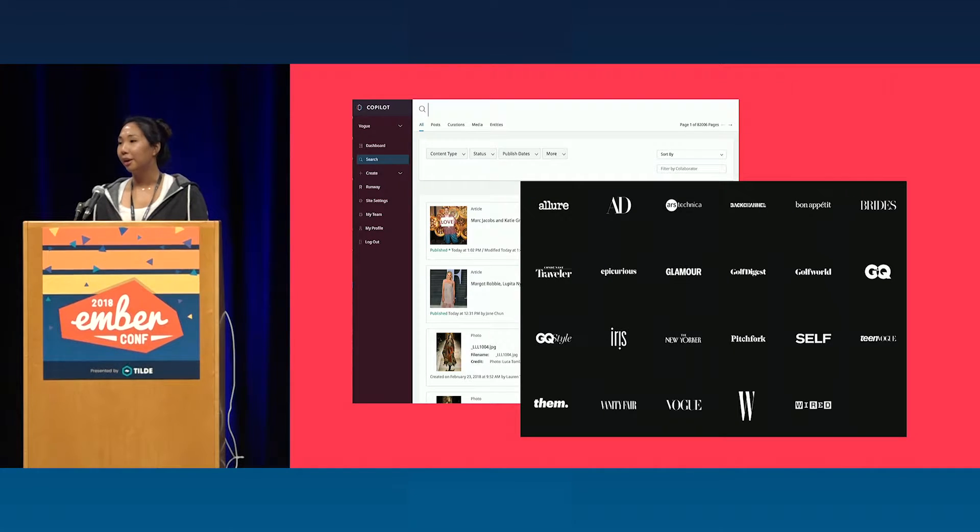As a little bit of background, at Condé, we use Ember to power our homegrown internal CMS called Copilot. This Ember application has been in production for five years and it's going pretty strong. It's a multi-tenant application, so editors from all of our different brands come to one single installment of Copilot to create and publish their content. Sometime last year, we decided to expand to our sister international brands overseas at Condé Nast International, which means a lot of expansion in scale.